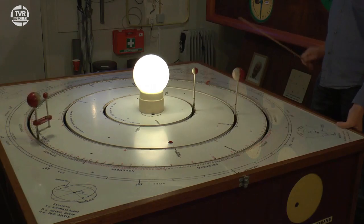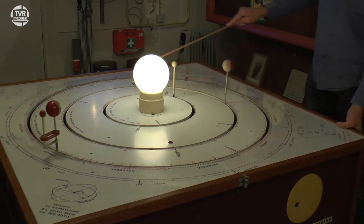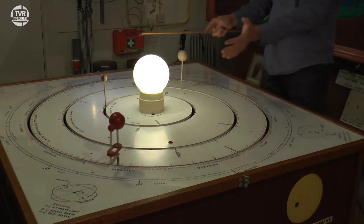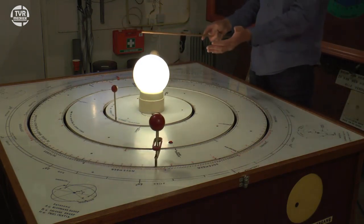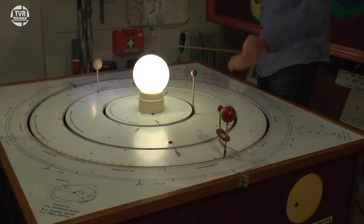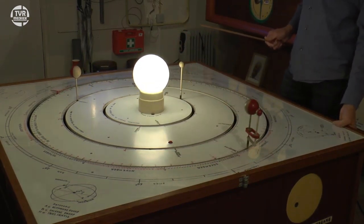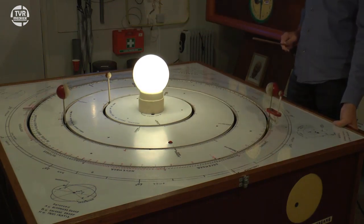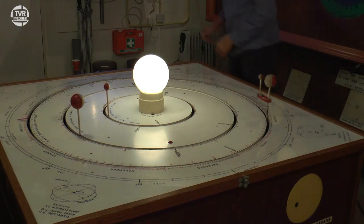En we kunnen dan de beweging van de planeten en van de maan om de aarde studeren. We zien dat hoe dichter bij de zon, hoe sneller het gaat. Mercurius draait sneller rond dan Venus. Want als je dichter bij de zon bent is er meer zwaartekracht, en om te voorkomen dat je in de zon getrokken wordt, moet je meer snelheid hebben. Venus gaat al langzamer, de aarde gaat nog langzamer.